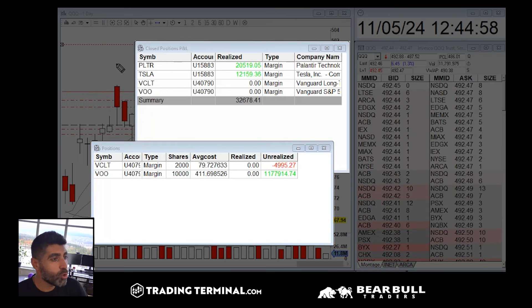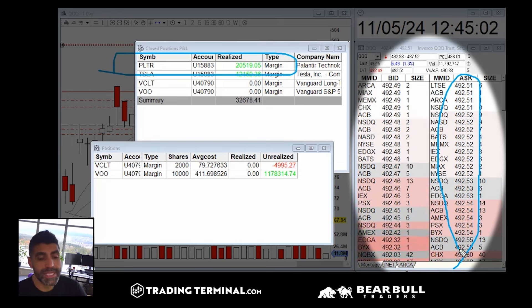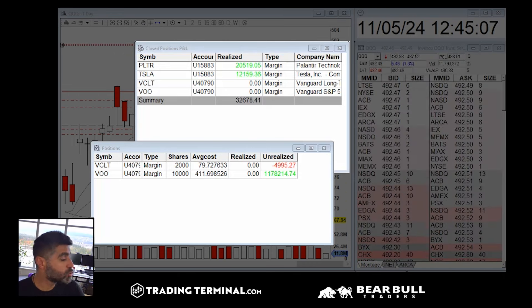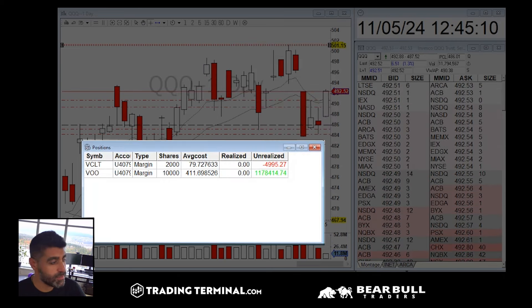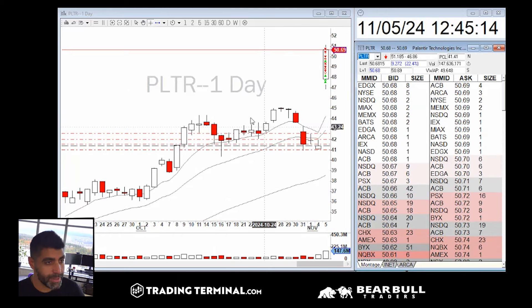Seeing big asks can be a really good signal for momentum breakouts. I actually recorded some of it and I'd like to discuss that with you guys. So let's go through PLTR.